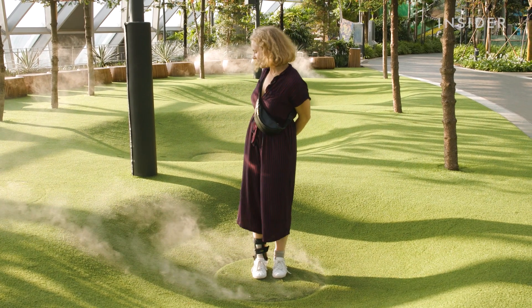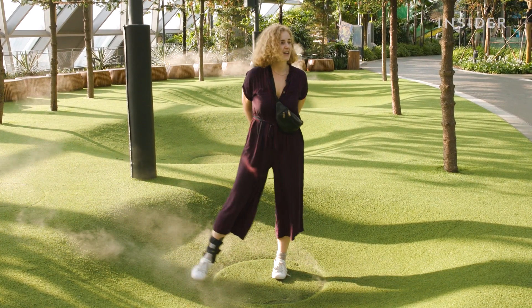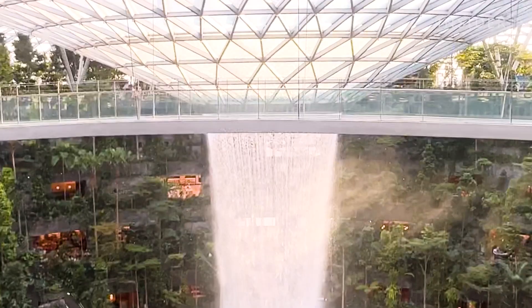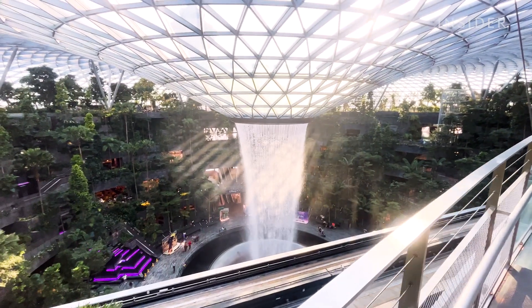These are the foggy bowls, and apparently they're a hit among the little kids — which I am one of, so they're a hit among me as well. But my favorite part? This glass-bottom bridge that hangs 75 feet above the ground.